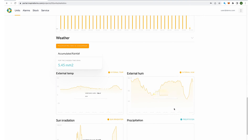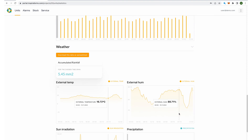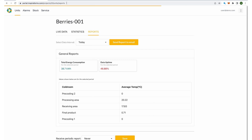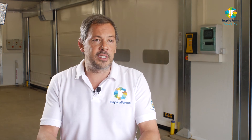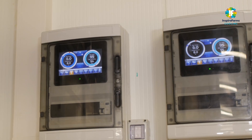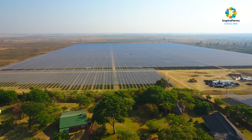We monitor the electromechanics of the cooling, the energy consumption of each load, and the conditions of the products in each one of the rooms. This allows us to maximize uptime, provide support with services and after-sales, as well as to support improvements in the cooling process and bring the best berries possible to market.